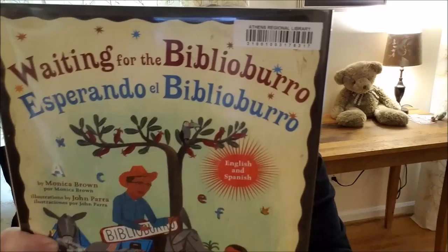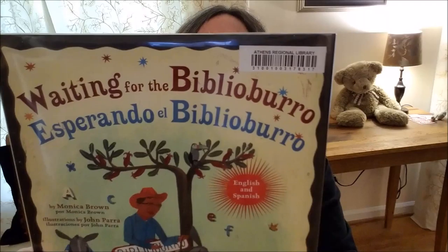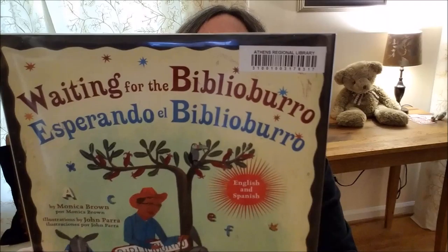Let me read to you what it says on the back of this book — it's a quote. My hope is to instill good values and imagination in children so that they can dream and create a better world. So said Luis Soriano Barquez, the librarian who started the Biblioburro Foundation. So you see, this is not just a story — it's based on a true story. Remember, you can check this out at the Winterville Library. Hope to see you soon. Bye bye!